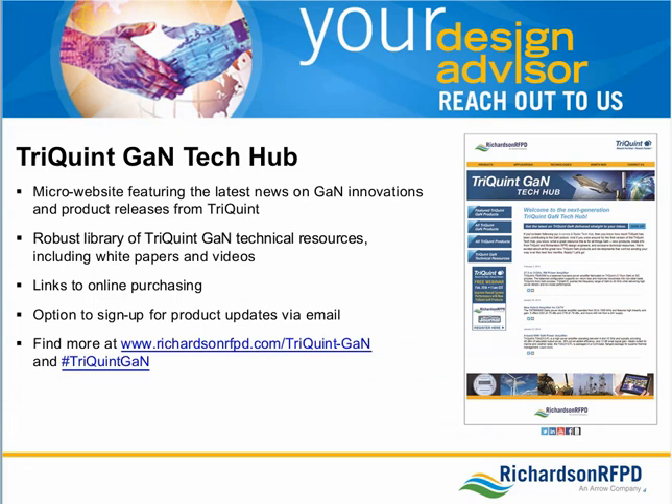Richardson RFPD recently launched the next generation of the TriQuint GAN Tech Hub, a micro-website featuring the latest news on GAN innovations and product releases from TriQuint. The Tech Hub offers a robust library of TriQuint GAN technical resources, including white papers and videos, links to online purchasing, the option to sign up for product updates via email, and personal insights from TriQuint and Richardson RFPD design engineers. Available online at www.richardsonrfpd.com/TriQuint-GAN or on Twitter at hashtag TriQuintGAN.